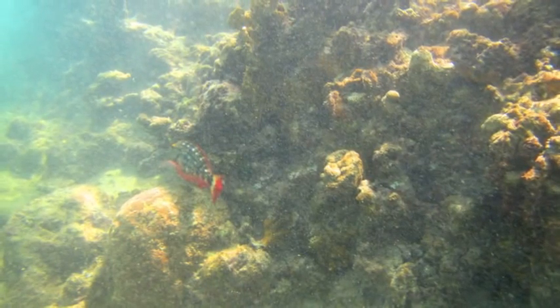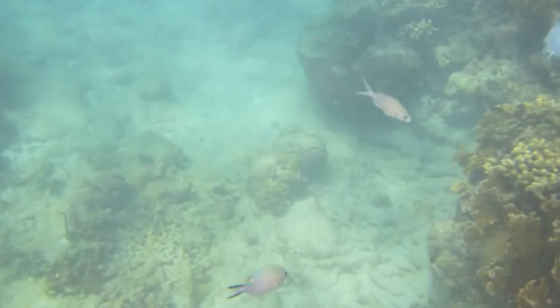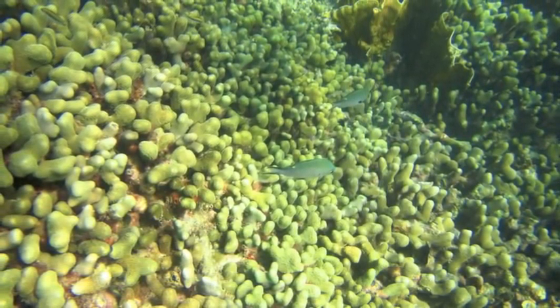Over 12 species of coral are found on the reef. The most dominant of these are finger coral, lobe star coral, yellow tube sponge, and brain coral.